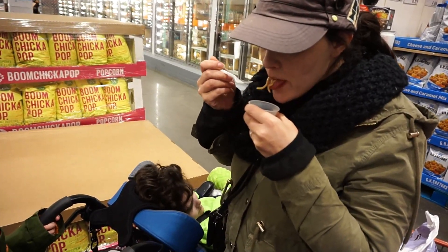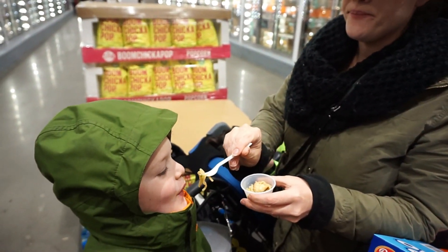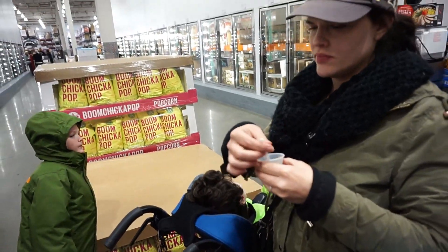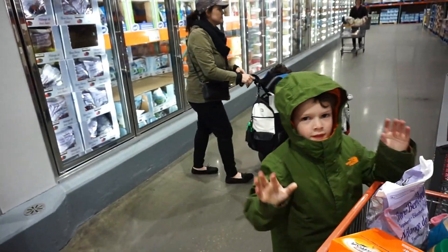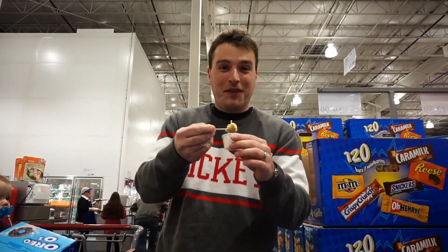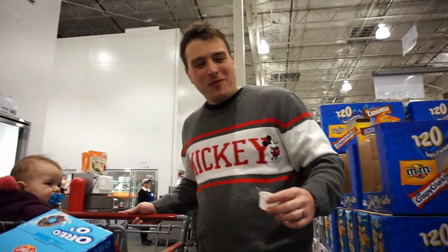Sarah and Cameron trying a free sample. It's okay. Not bad. Frozen berries because Sarah likes to make smoothies in the morning. More free samples — pork dumplings. Does it taste good? It tastes fantastic.